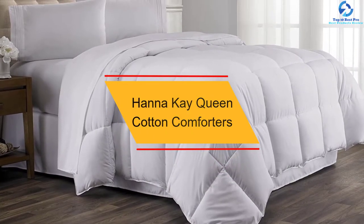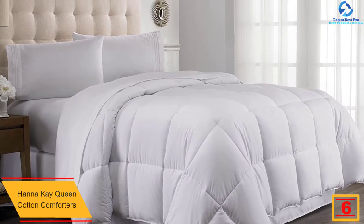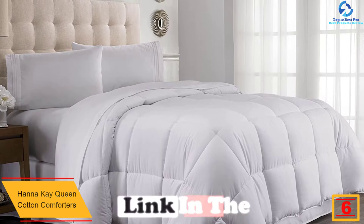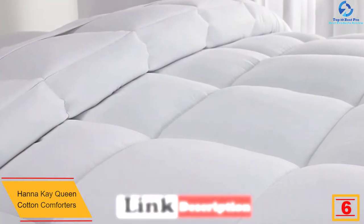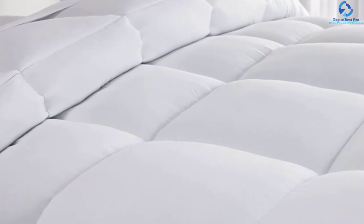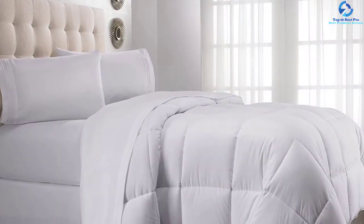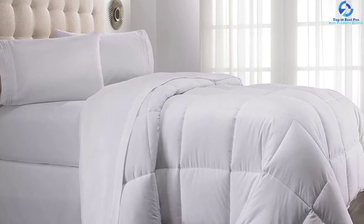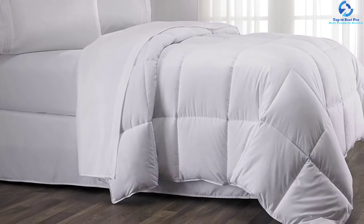At number 6, we have the Hannah K Queen Cotton Comforter. The set from Hannah K comprises super soft and smooth 100% cotton fiber. The 77-ounce no-crinkle microfiber fill provides warmth and coziness without adding weight. To ensure the fillings stay intact, the comforter features special closed-box double stitching. Thanks to its lightweight design, amazing comfort, nice fit, and easy maintenance, this comforter is a regular entrant in many top 10 best cotton comforter reviews.